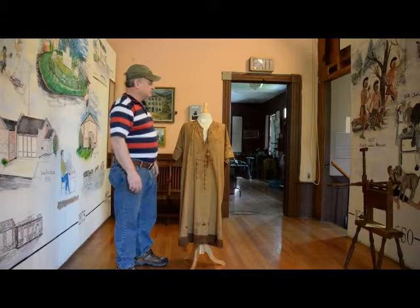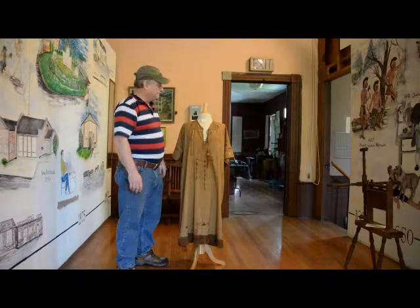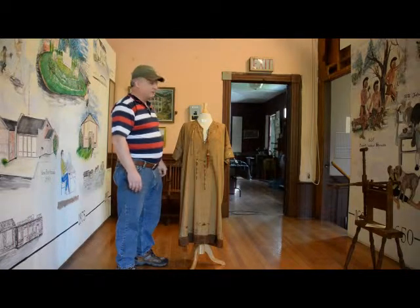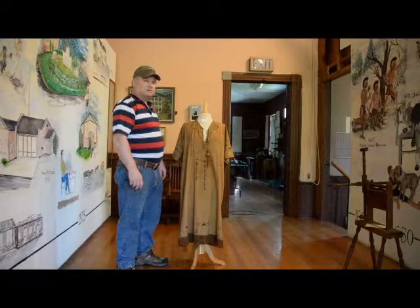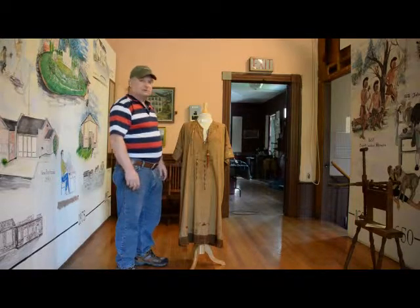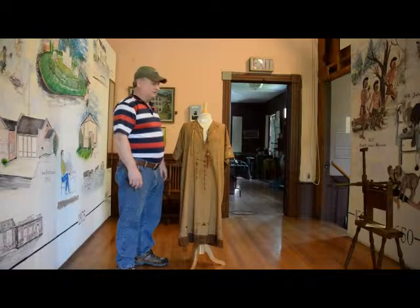This belonged to Editha Birmingham. It was donated by Sue Losey. Editha was born in 1898, and the organization began in 1910. So, believing this is a very early dress and given the age of the participant, it was probably from the 19-teens.